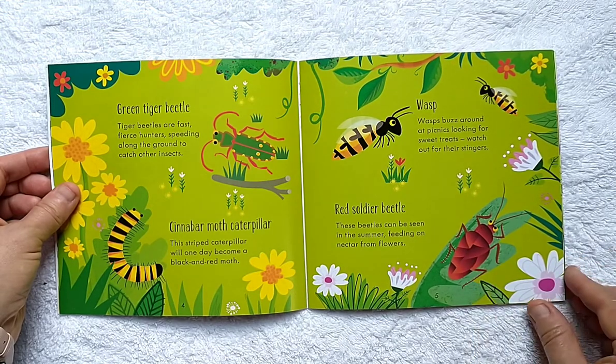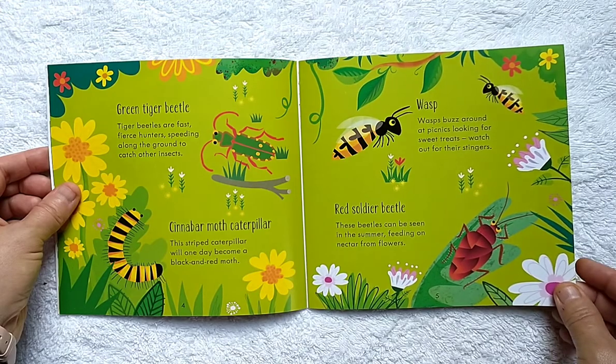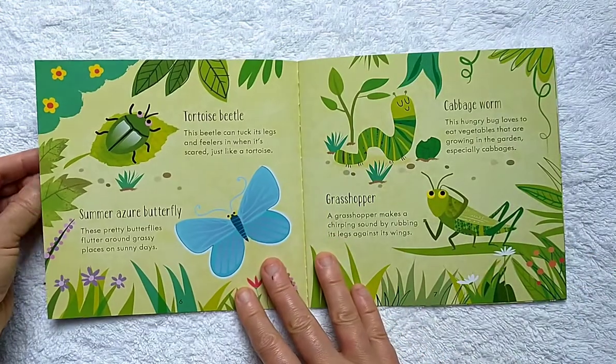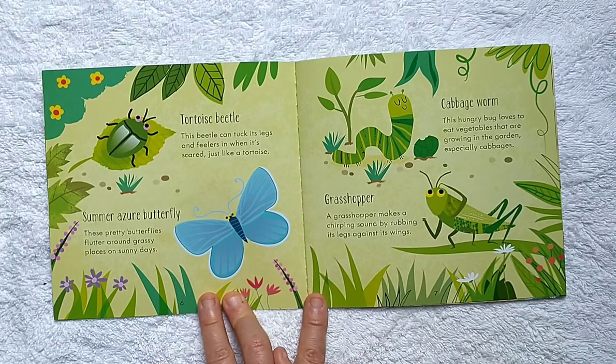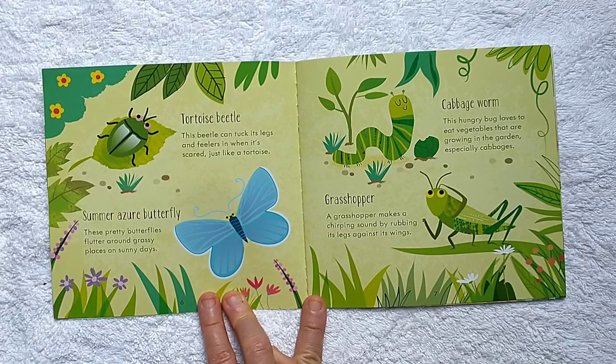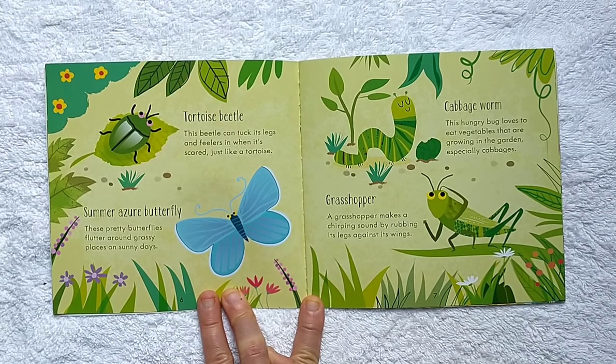Watch out for their stingers. Red Soldier Beetle: these beetles can be seen in the summer feeding on nectar from flowers. Tortoise Beetle: this beetle can tuck its legs and feelers in when it's scared, just like a tortoise. Summer Azure Butterfly: these pretty butterflies flutter around grassy places on sunny days.